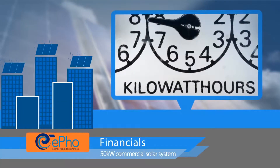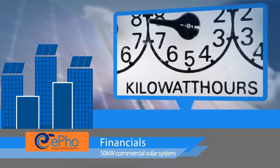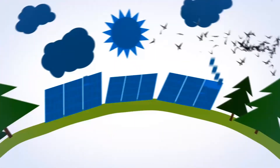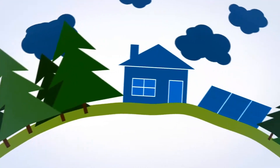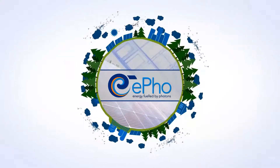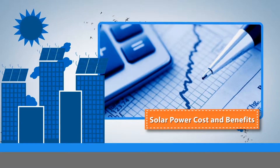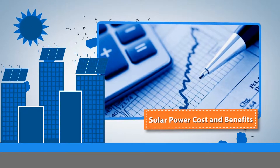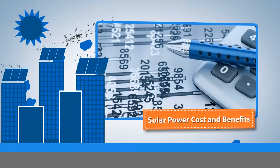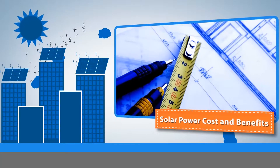This video is going to show you the financials for a 50 kilowatt commercial solar system. If you're thinking of solar, this is the essence of it. This is a demonstration in the form of a video of our financial modeling process. It will show you some actual numbers about what a solar power system costs and how much it will benefit you. A lot of people have misconceptions about solar power, so before I jump into the financial model, here are some points clarified.